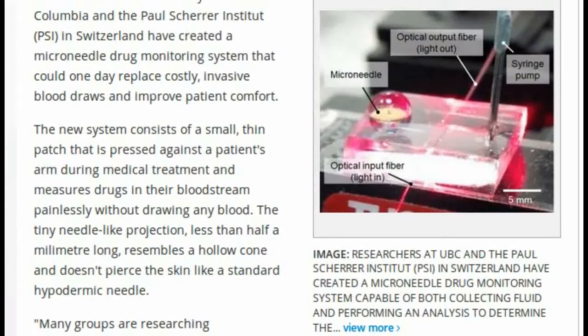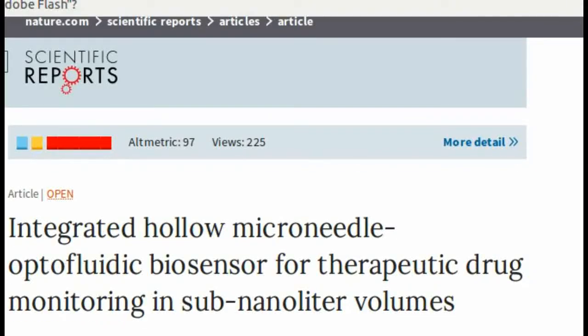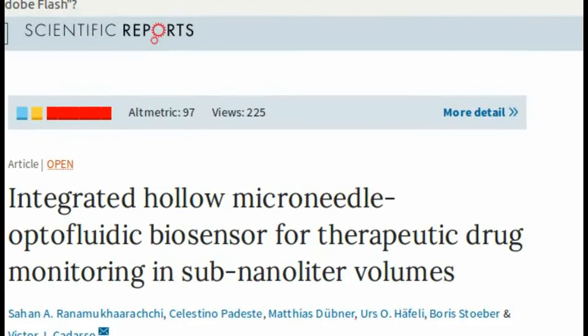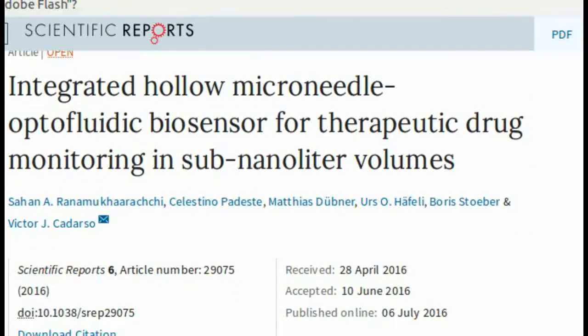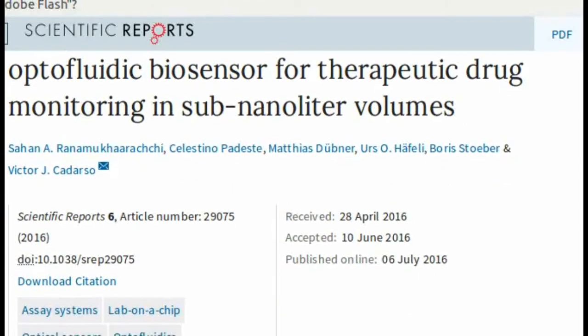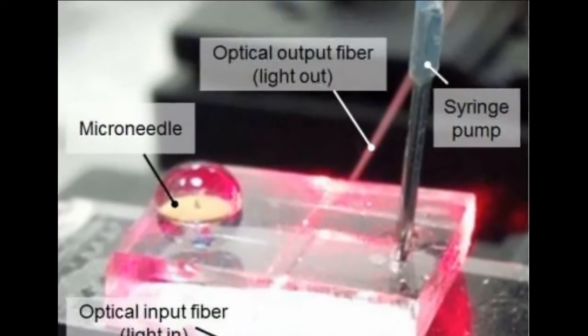The new system consists of a small, thin patch that is pressed against a patient's arm during medical treatment and measures drugs in their bloodstream painlessly without drawing any blood. The tiny needle-like projection